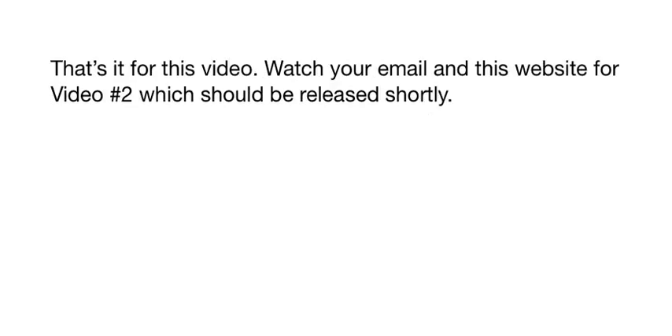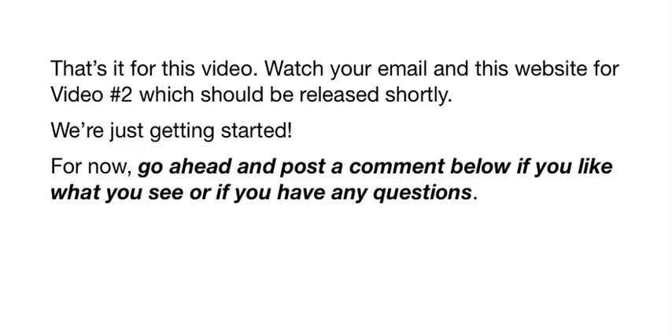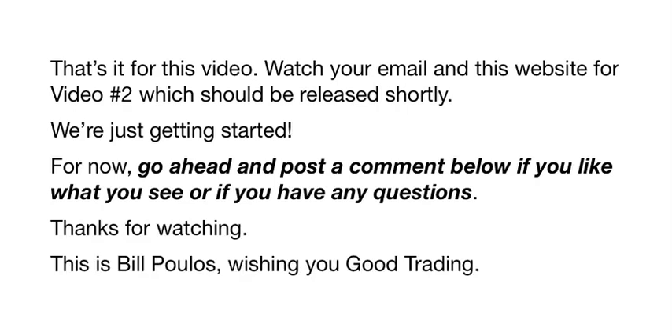That's it for this video. Watch your email and this website for video number two, which should be released shortly — we're just getting started. Go ahead and post a comment below if you like what you see, or if you have any questions. Thanks for watching. This is Bill Polis wishing you good trading.